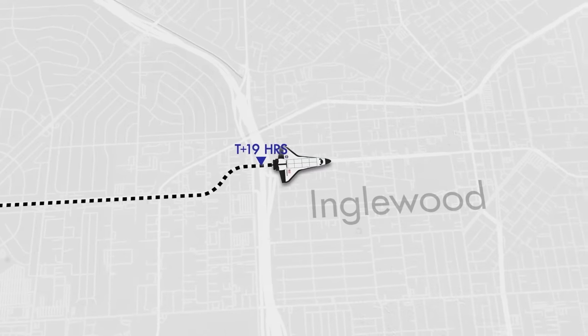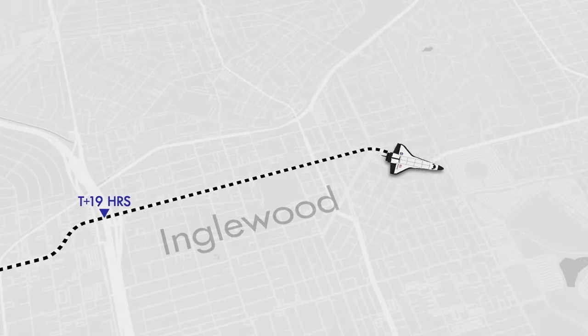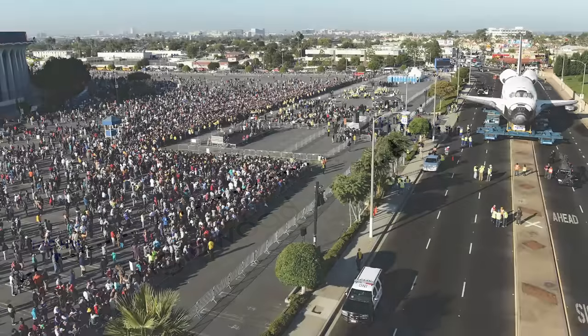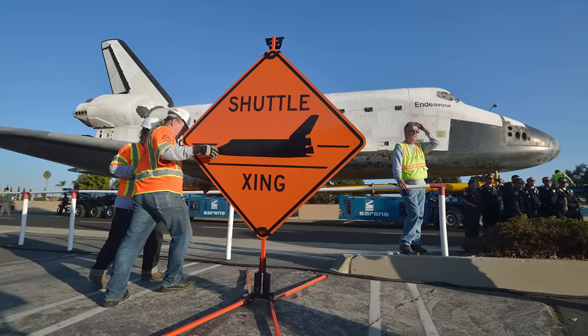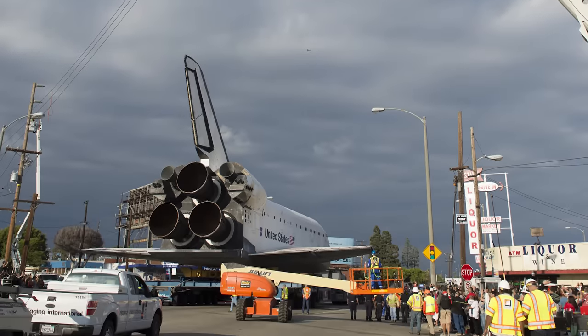Through the night, Endeavour continued its trip eastward, passing the Inglewood City Hall. By 9:30 the next morning, the shuttle had reached its next stop, the Forum Arena, where it was greeted by a marching band and speeches by former astronauts. But even though the shuttle was stopped, the crews supporting the move, both ahead of and behind the orbiter, continued working diligently.